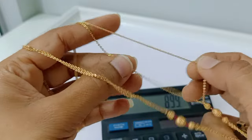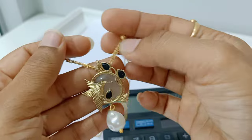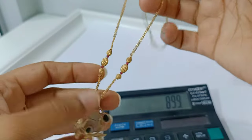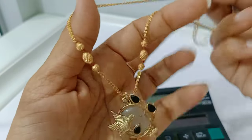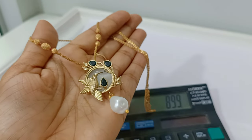You get a two-liner chain option as well. 850 free shipping.